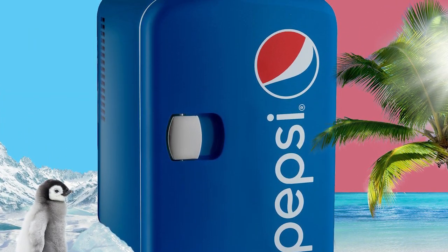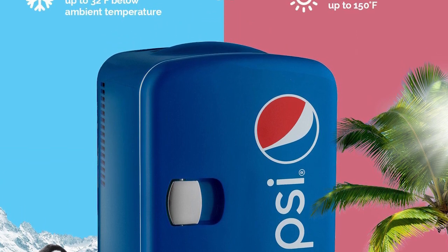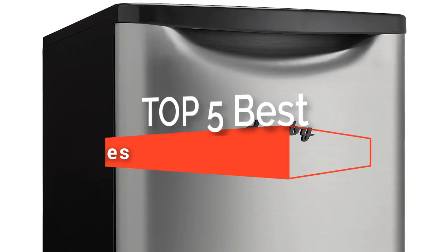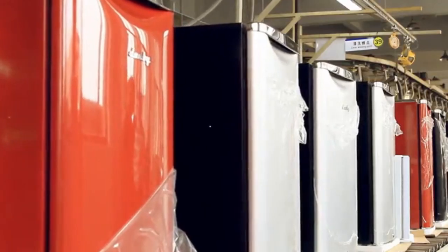Hey guys! There are few things better in life than pouring a cold drink and kicking back. The only problem is that the refrigerator is so far from where you are. Thankfully, the world has a way of working these things out through mini-fridges. In this video, we're going to look at the top five best mini-fridges available on the market today. We made this list based on our own opinion, research, and customer reviews.